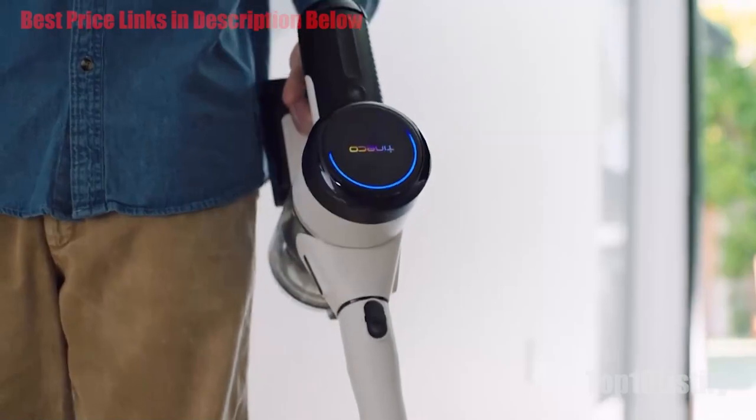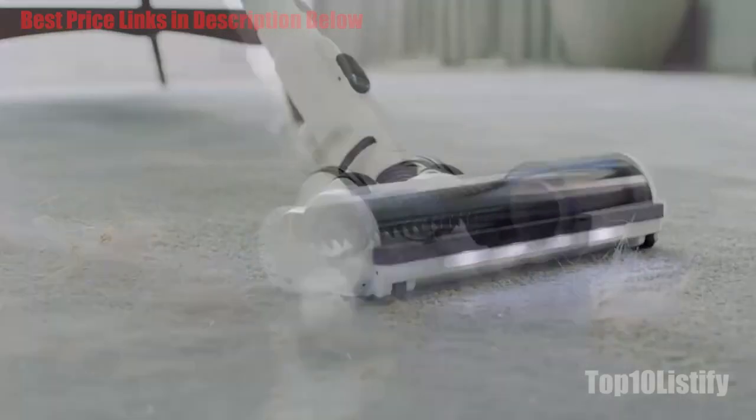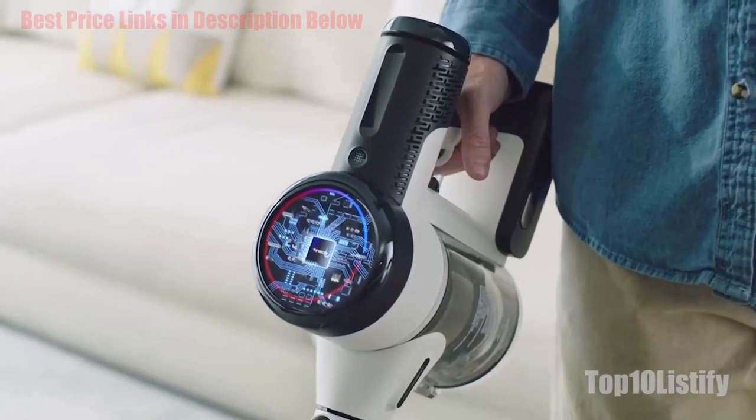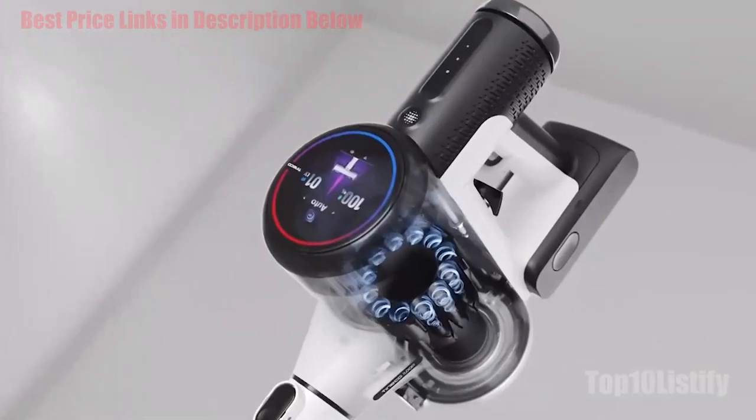In terms of maneuverability, the bendy hose at the top of the floor head pivots nicely in all directions, making for really smooth cornering and bending to reach under furniture. There are two sturdy wheels on the floor head that help produce a smooth vacuuming action back and forth, which was especially welcome when transitioning between flooring types.